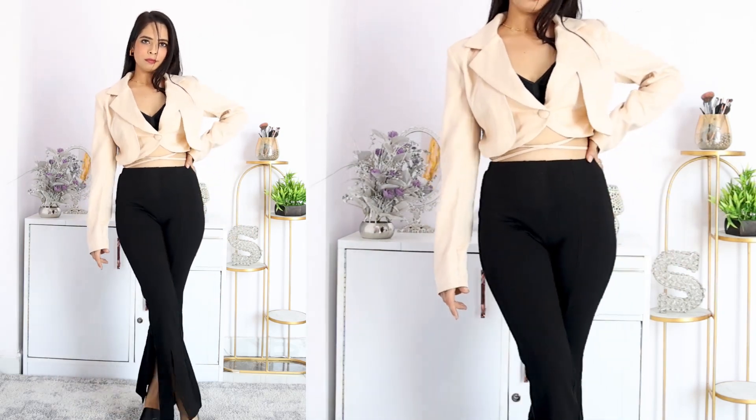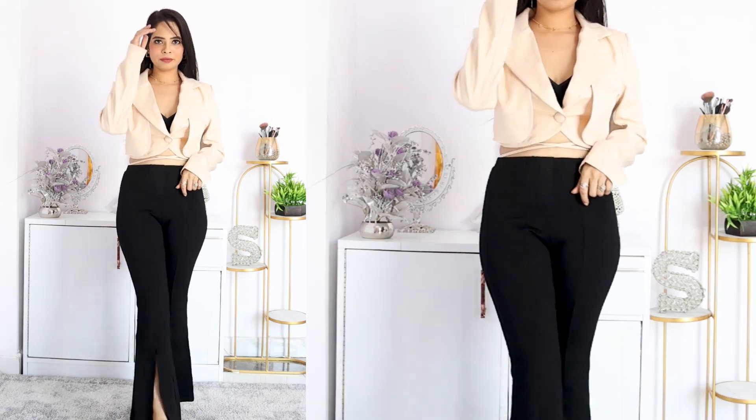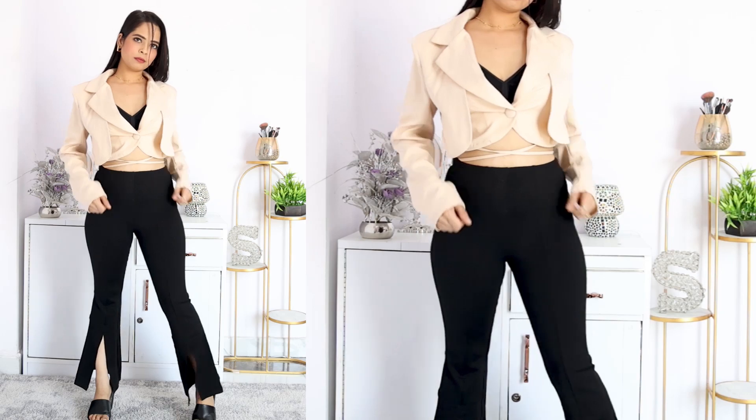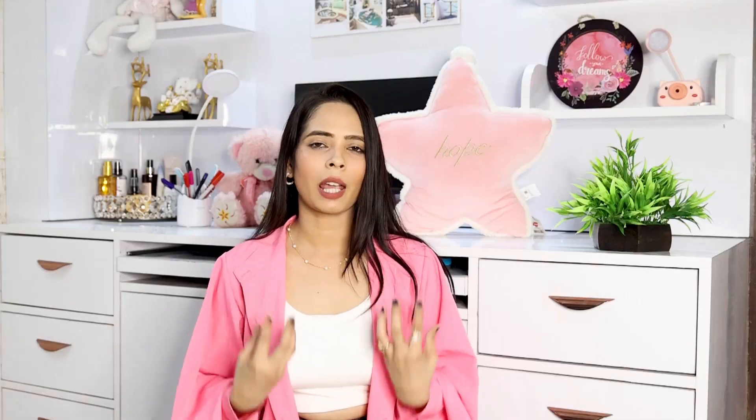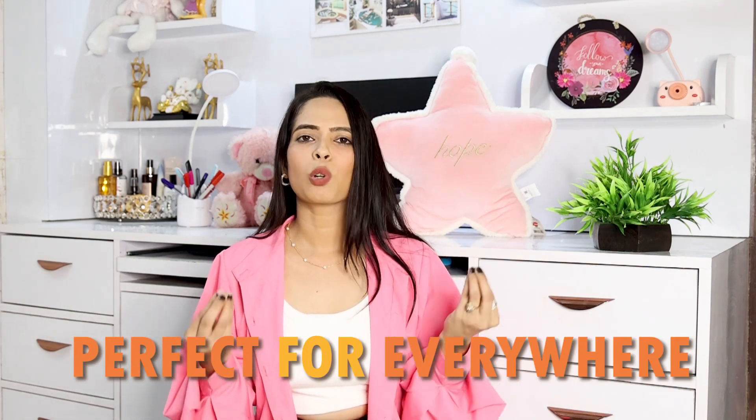The top appears to be a ripped material. Now you can wear a full sleeves top with the blazer for the same look. If you want to wear a cami top or bralette, that's perfect too. This is a very nice look — if you want to use it for your office, college, or a hangout, you can style it anywhere. It's a perfect look.